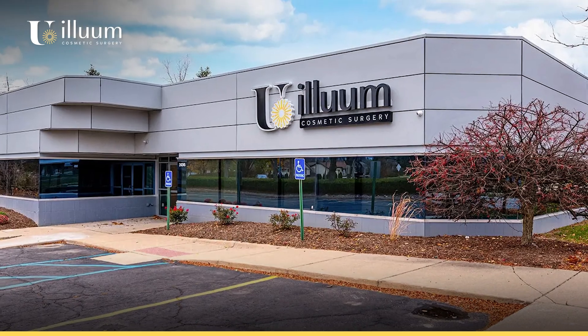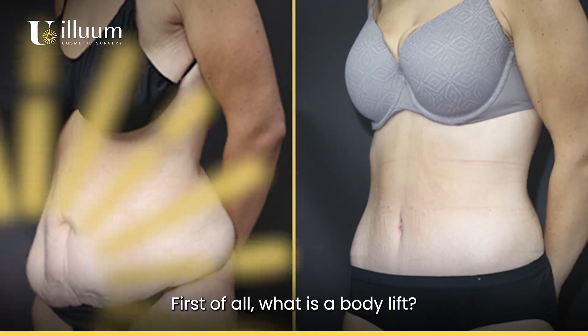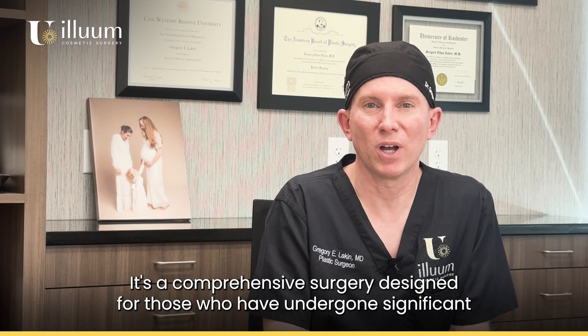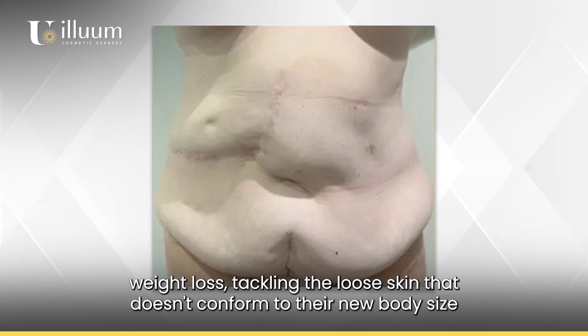Hi everyone, Dr. Lakin here at Allume Cosmetic Surgery. Let's discuss everything you need to know about body lift surgery. First of all, what is a body lift? It's a comprehensive surgery designed for those who've undergone significant weight loss, tackling the loose skin that doesn't conform to their new body size.